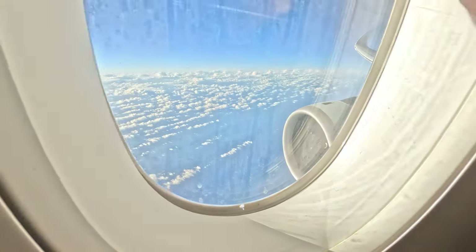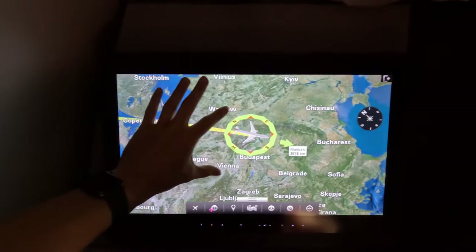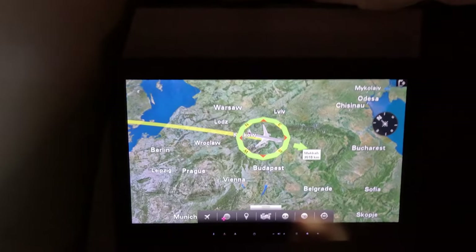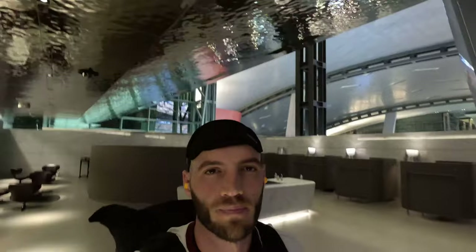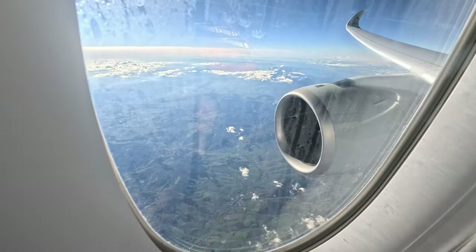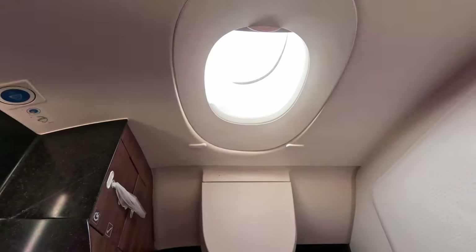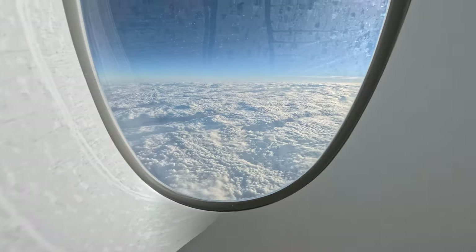Good morning — I slept like a baby. I wake up somewhere over eastern Europe. My body thinks it's 4am, but it's 3pm in Doha. Jet lag, here we come. I spent some time editing a new YouTube video before enjoying incredible views out the window. And if you're a fan of window seats, even the bathroom has fluffy cloud views.